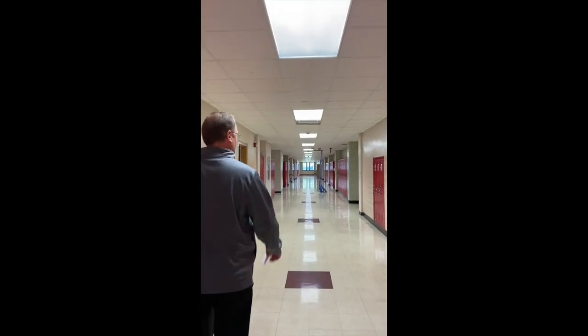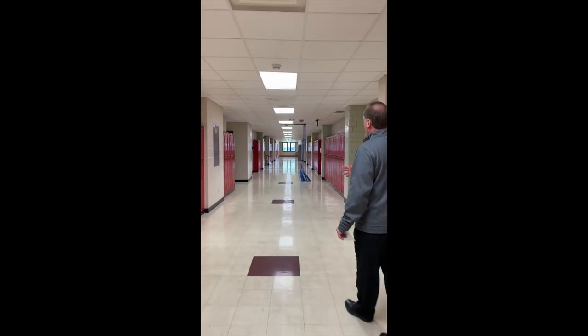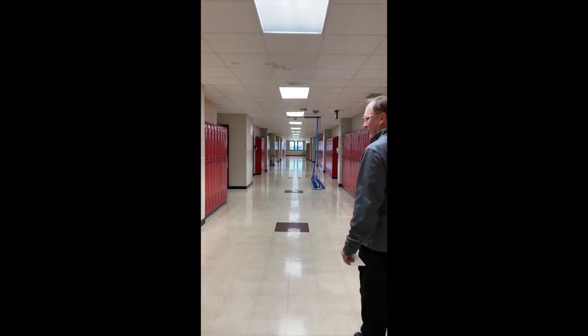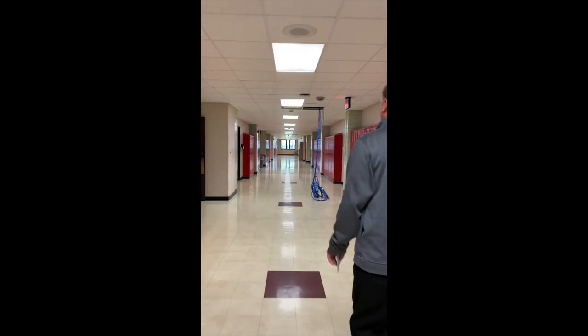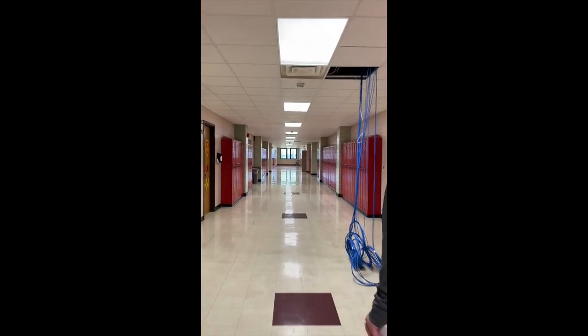This hallway is where many freshman lockers will be — it's known as the 100s. To your right, or to my left, is the driver's ed room. You can see down through here you have several lockers. Art rooms are to your right. There are also some science rooms to your left. The cable hanging down is just for updating our wiring in the building at this time.